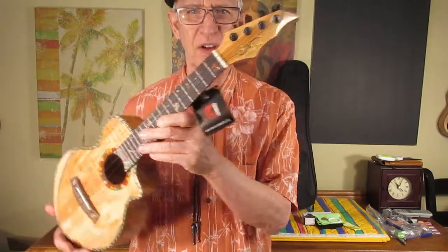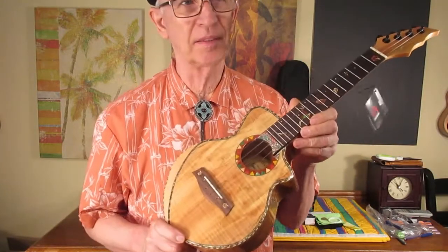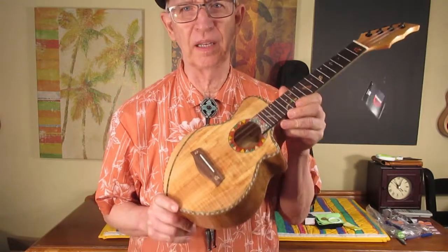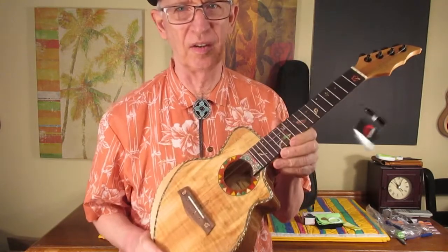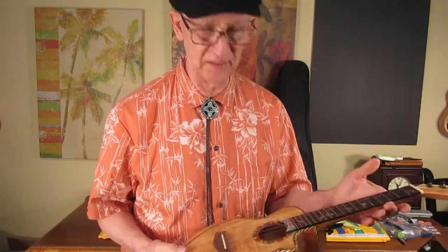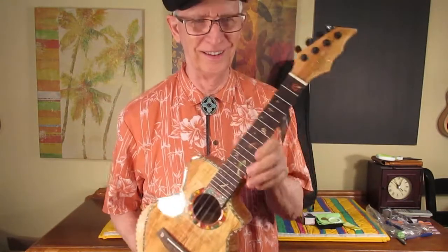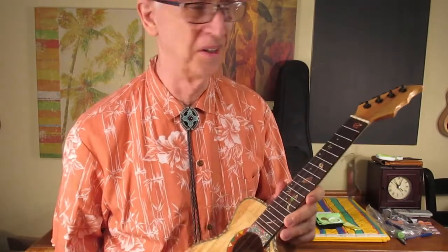Good morning. I'm going to be listing this ukulele for sale on Facebook Marketplace. I bought this about a month ago because there was such a deal on Amazon I could not pass it up. I don't want to buy ukuleles and sell for profit, but I'm not going to sell this ukulele for low dollar.